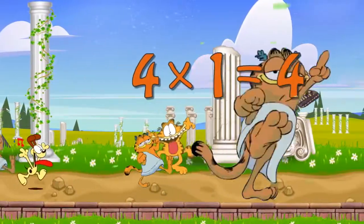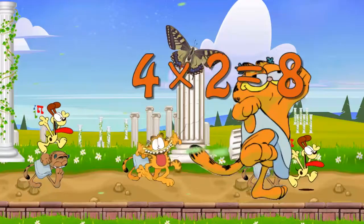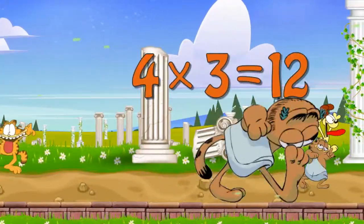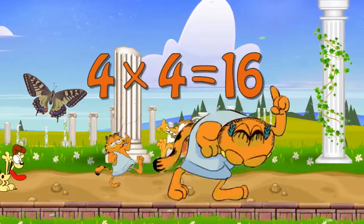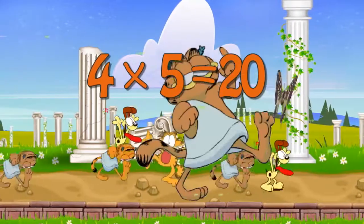Four times one is four. Four times two is eight. Four times three is twelve. Four times four is sixteen. Four times five is twenty.